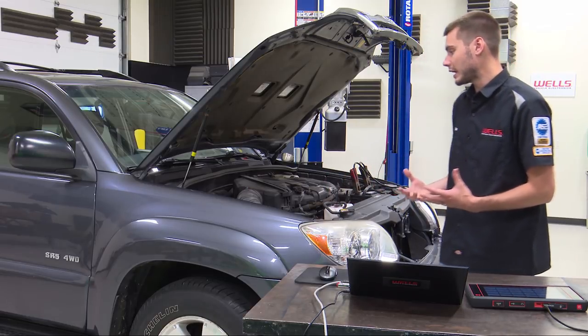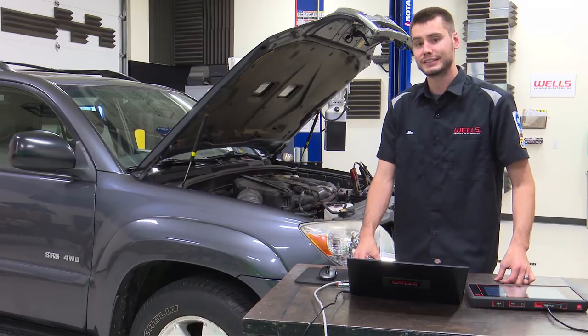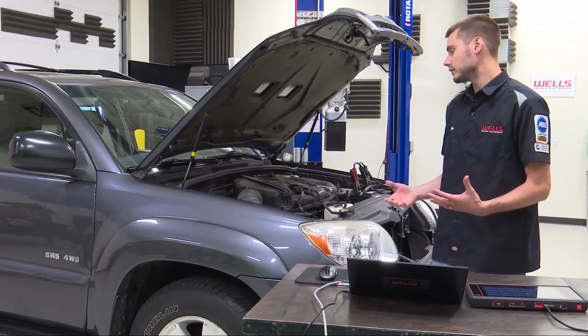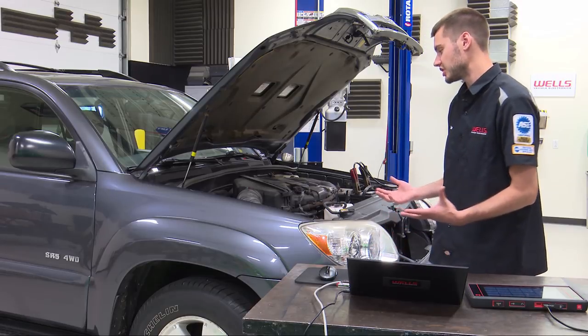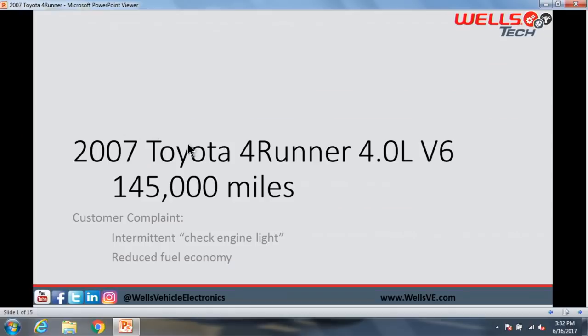Before you guys run away because you don't have a Toyota in your garage, a lot of the testing and diagnostics that we're going to be doing today, tomorrow, and the next day are all going to be relatable to any other vehicle that has this exact same problem. Our testing is going to be very generic and you'll be able to apply it to anything.